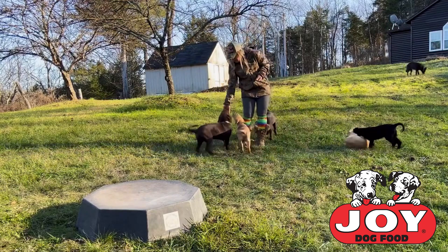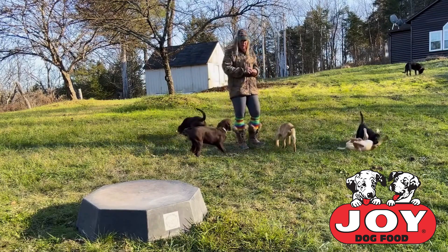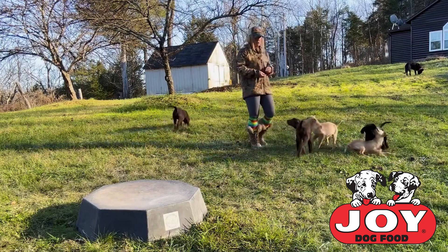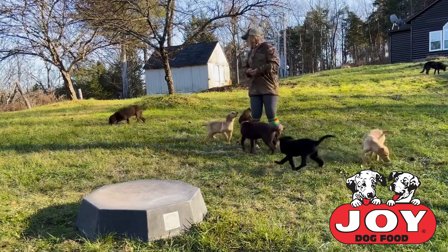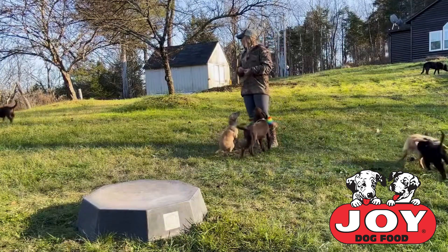We've got little Red — he's one of our chocolate males. Sadie's our other little yellow female. Hayes is the one over here getting on Jay a little bit, and then Holma's back there kind of wandering around.